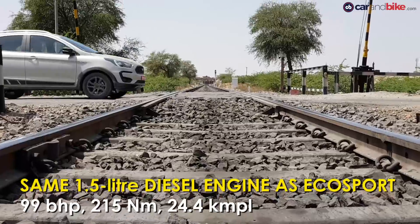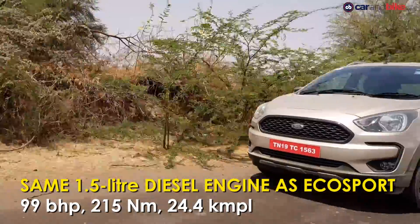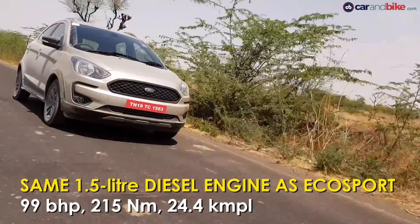The diesel, on the other hand, is a 1.5-litre turbo four-cylinder that makes 99 horsepower and 215 Nm, with a fuel economy figure of 24.4 km per litre.